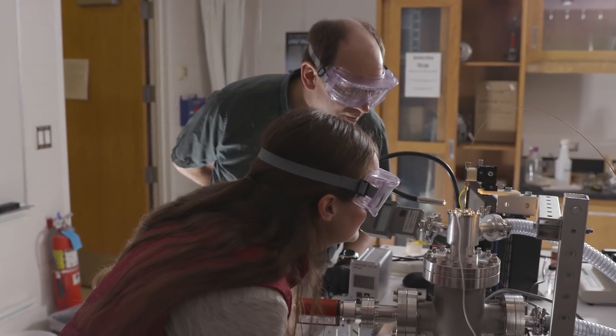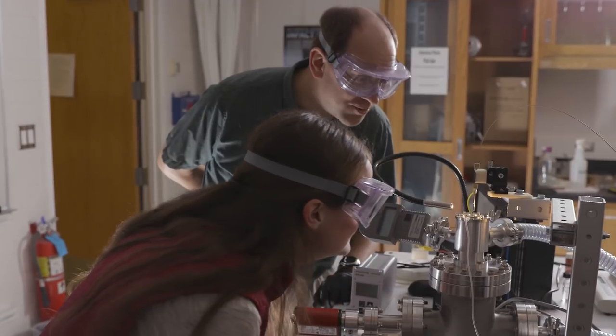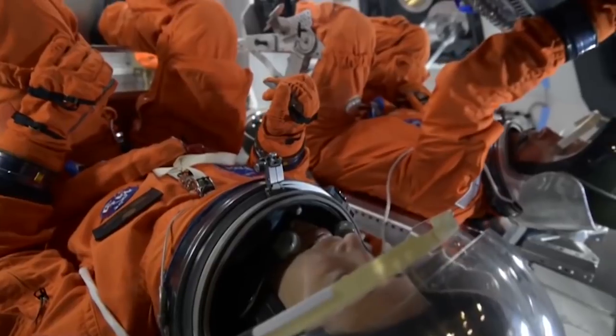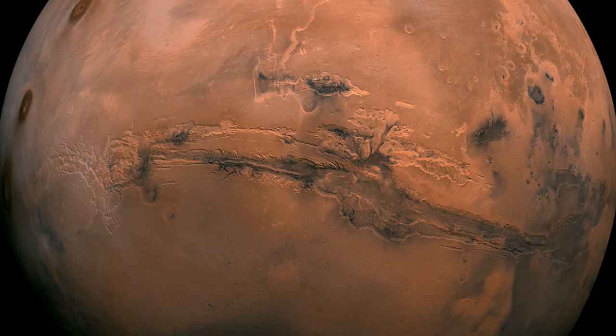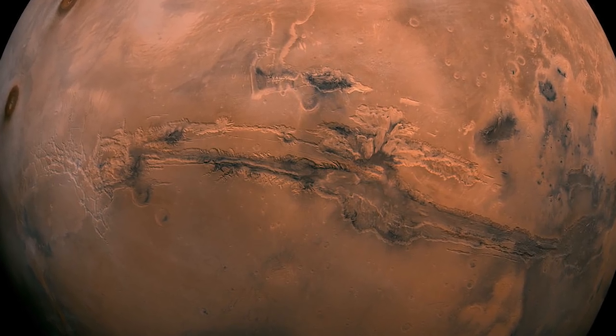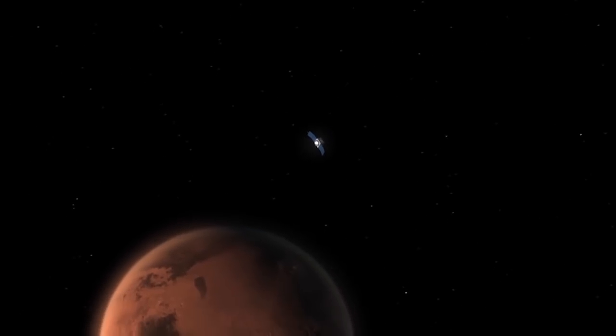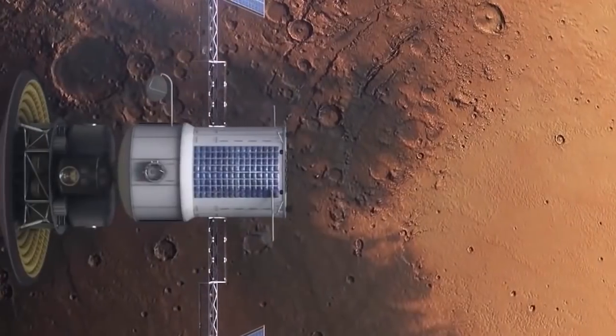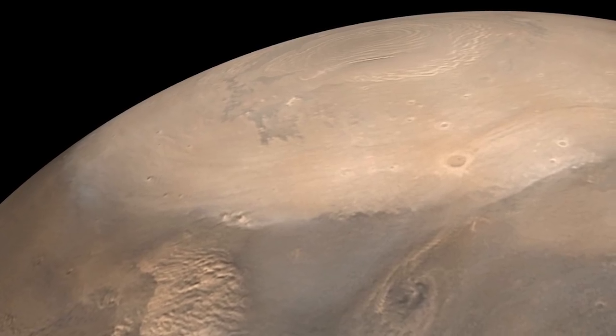We're still fairly early in the development process of this instrument. We're hoping that we'll have something ready to propose to a flight mission maybe in three or four years. It's exciting to be working on a project that might eventually find its way on another world. NASA projects are very ambitious, so it is very important that we provide a solution able to handle all the uncertainties associated with space. To have something that I helped build and contribute to go to Mars is an amazing feeling.